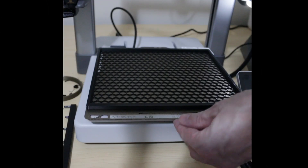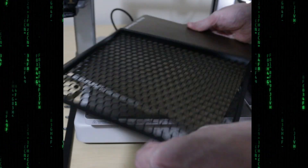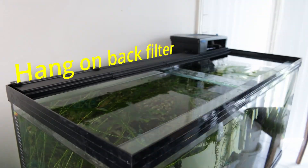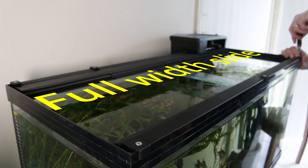Do you view 3D printing as a hobby or a tool and why? Definitely as a tool. I'll share a playlist of some of my things that I've printed over the years. One of the most useful things I've printed recently was some custom lids for an aquarium.